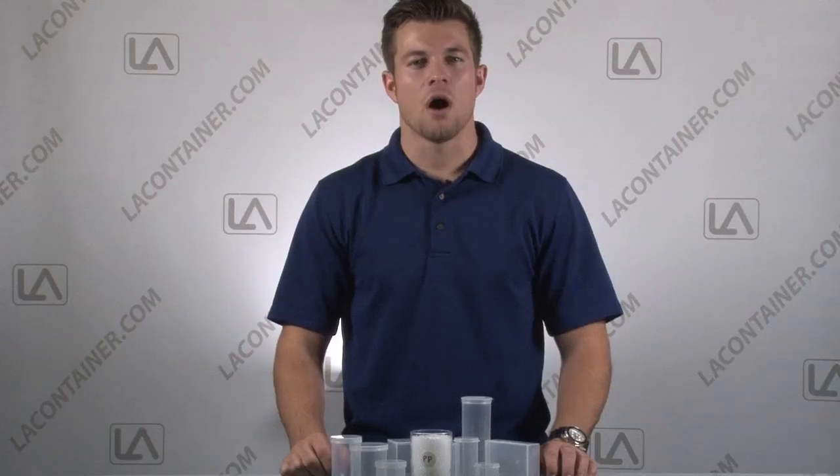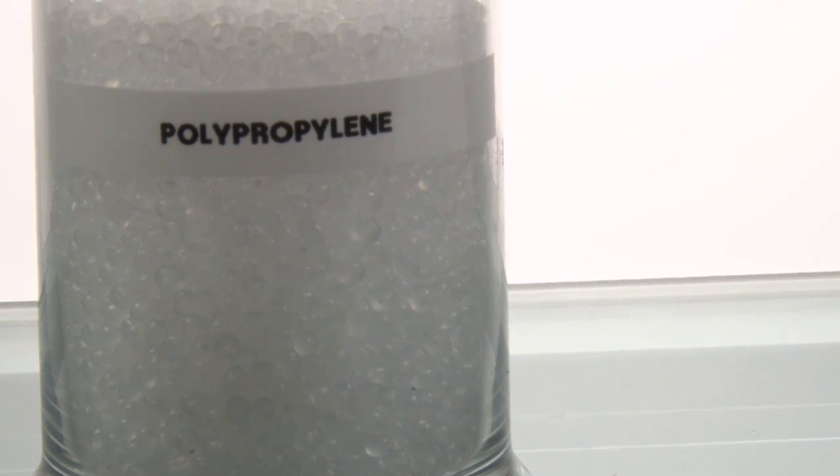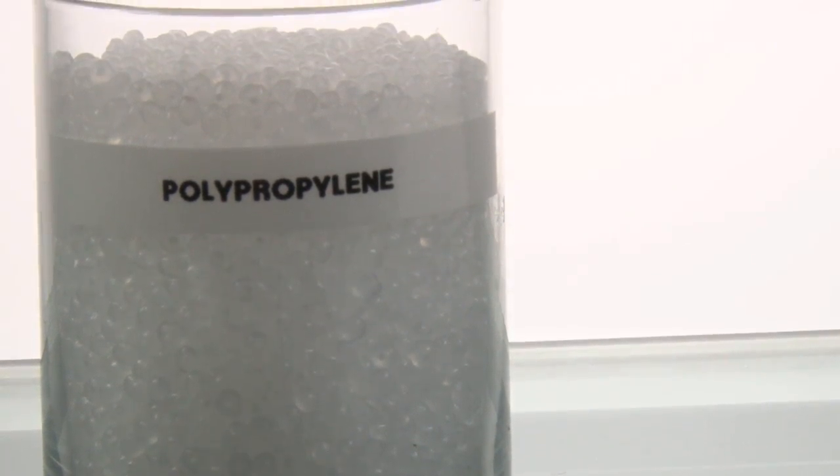This plastic is also REACH, ROHS, DMF and FDA compliant and does not contain any chemicals or components known to cause cancer or other issues at levels that would be subject to California Prop 65.